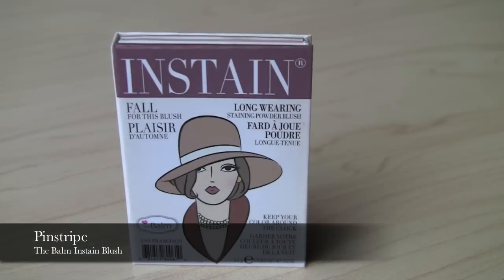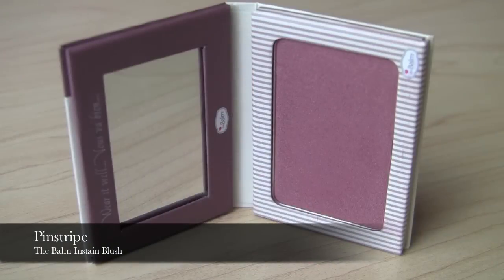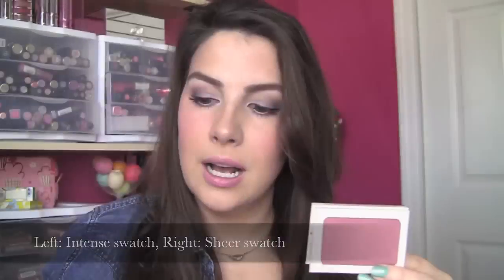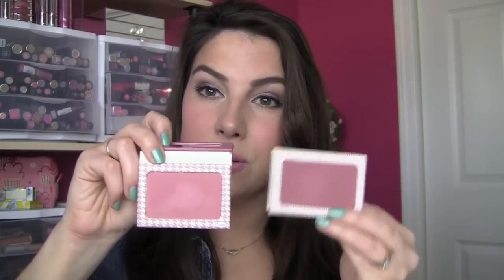The last one is gorgeous for a darker skin tone — it's called Pinstripe. It's a plum blush and it actually has a little bit of golden shimmer. Compared to Houndstooth, see how much more depth this has. It would be a little harder for fair or light skin tones to wear, but for deeper skin tones I feel like this was made for you — the sheen on your skin would be so pretty.